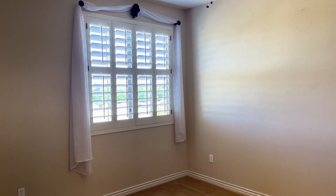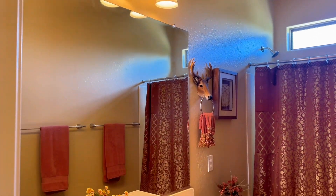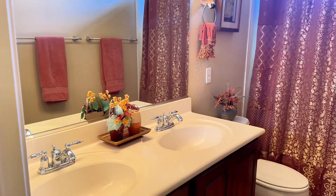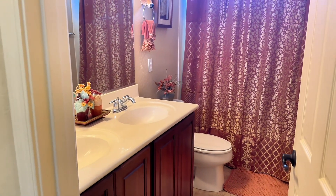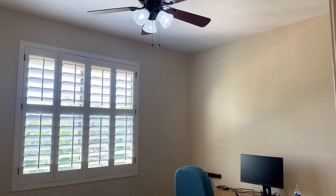You will find plantation shutters throughout the home. This is another full-size bathroom that you'll find upstairs. They turned this bedroom into an office.